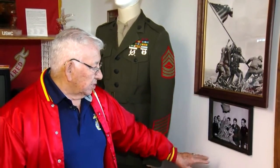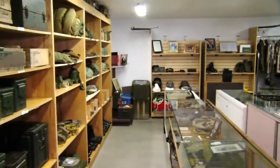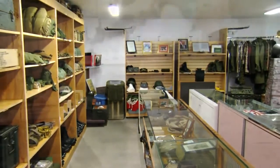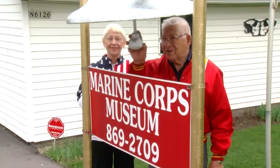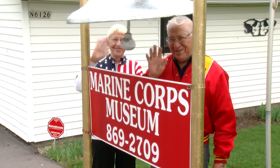"Three days later, half those men were killed. The combat was still going on." And a sight unlike anything else — they're impressed, they're shocked, they're amazed, every one of them. Nate Stewart, Local 5 News.